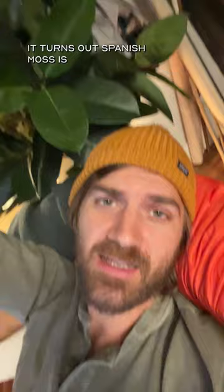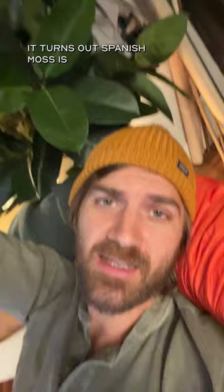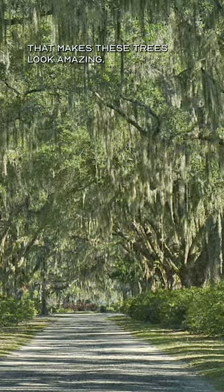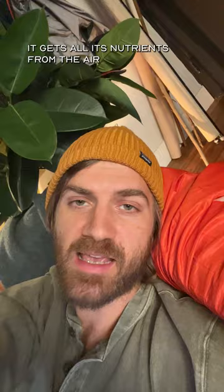It turns out Spanish moss is a flowering plant and it's in the same family as pineapples. It grows mostly in the Southeast United States and in South America. And it's actually a really dope plant that makes these trees look amazing. It gets all its nutrients from the air and from water — it doesn't even have any roots.